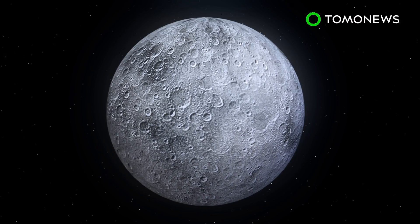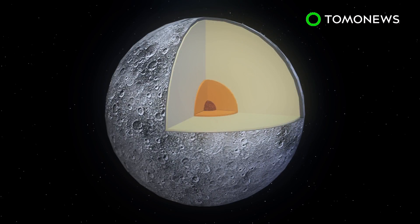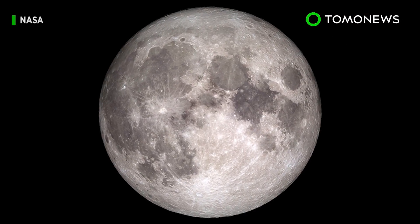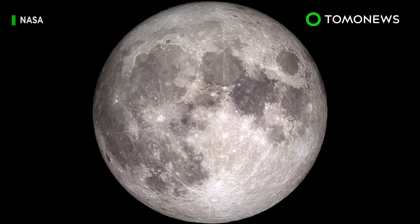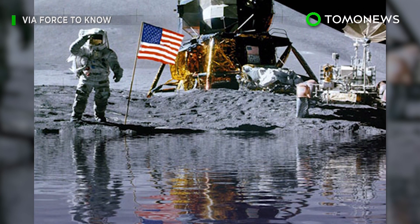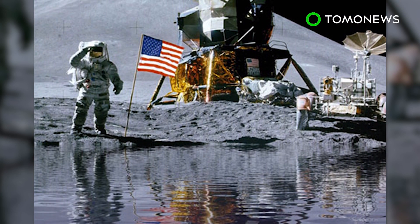Researchers have concluded that these water deposits are the result of magma that came from deep within the moon, meaning its interior must therefore contain water. Just how much water, however, is a question that no one can answer right now. But the researchers say future missions to the moon could potentially extract water from its surface, which would open the door to longer stays up there.